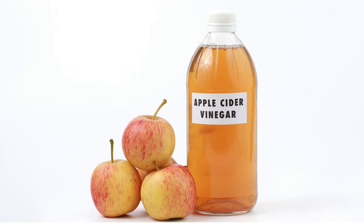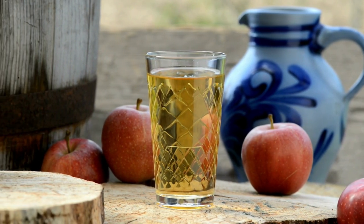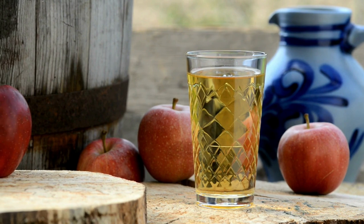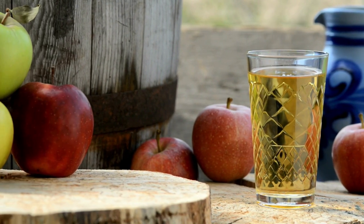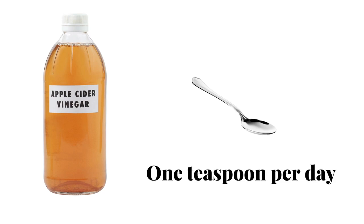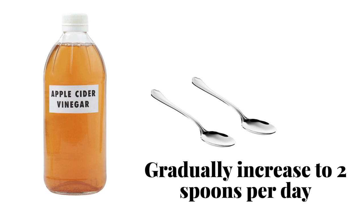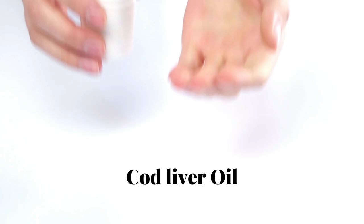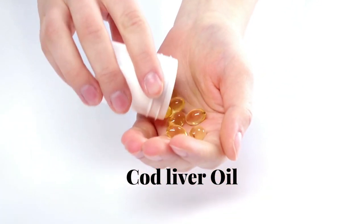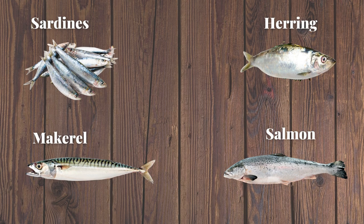Number three: apple cider vinegar (ACV). Apple cider vinegar has long been used to burn excess stored fat. Studies show this is due to acetic acid, the main component in ACV. Start by adding one teaspoon of ACV per day in diluted water, then gradually increase to two spoons per day to reduce any digestive discomfort.